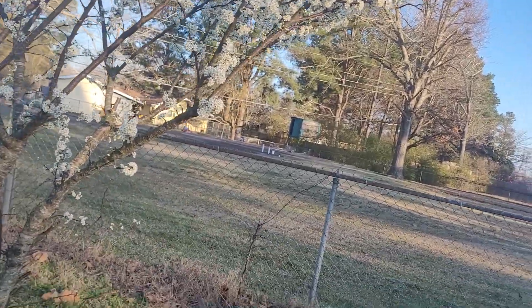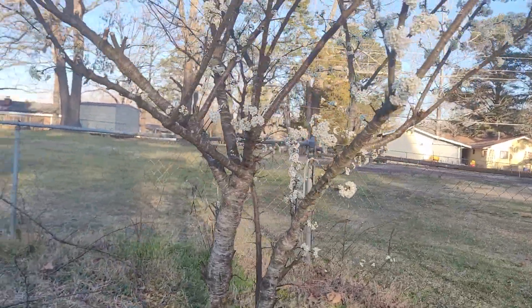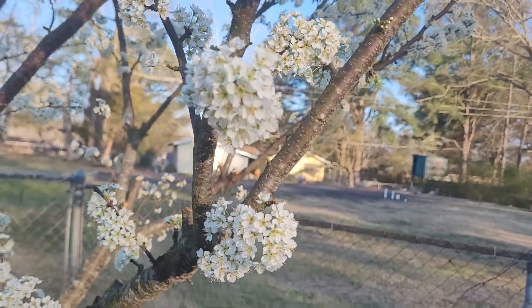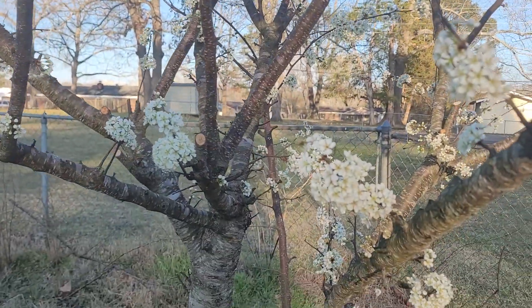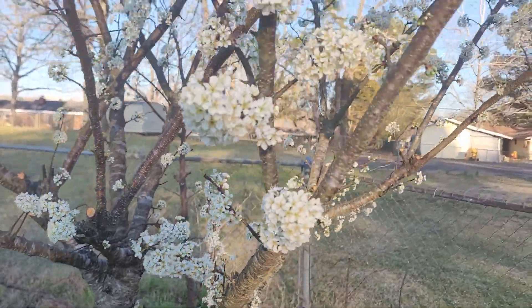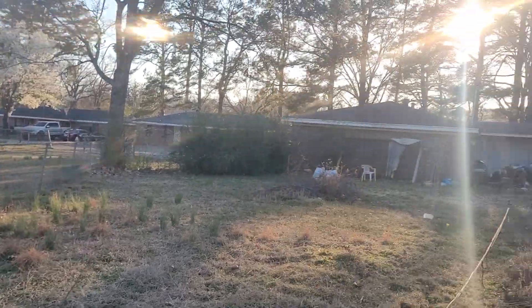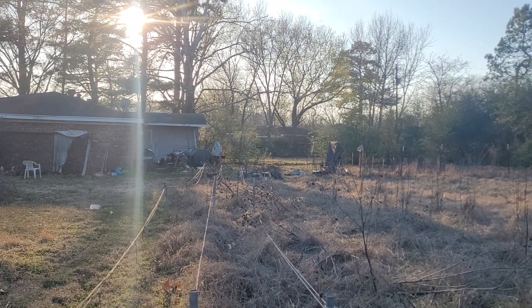We got some weed eater gas mixed with oil, got some of that. It's blooming, ain't it? So I guess that means springtime will be coming pretty soon. This is March, in the neighborhood. Thanks for watching, bye-bye.